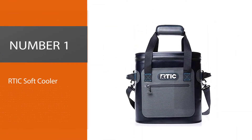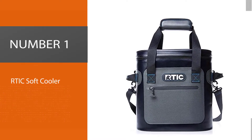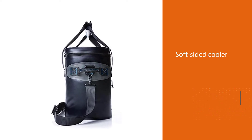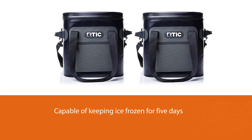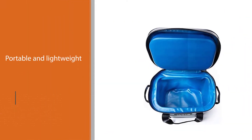Number 1: Most Popular — RTIC Soft Cooler. RTIC is known for manufacturing a range of hardy outdoor products, and their soft pack is a great option if you're looking for a simple solution to keep drinks chilled for weekend trips. Thanks to its tough outer construction and thick insulation, this soft-sided cooler is capable of keeping ice frozen for 5 days.